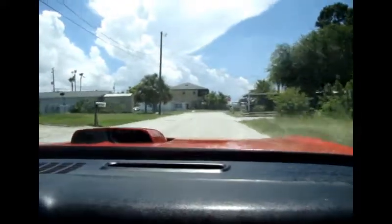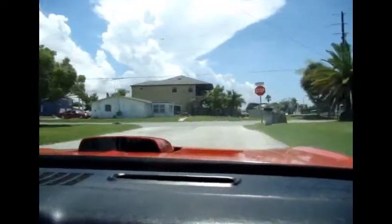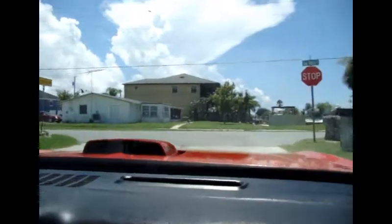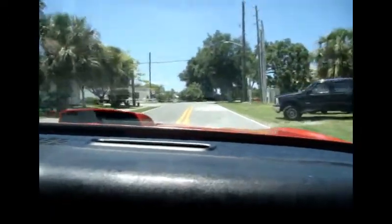Okay, today on Survivor Classic Cars, we are riding in a 1974 Trans Am Super Duty. It's a very, very rare car. This is an all-original Trans Am Super Duty with about 44,000 miles, original miles on it.